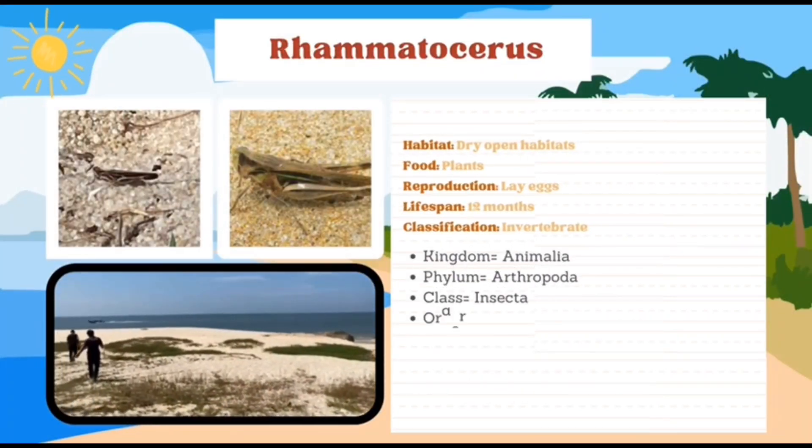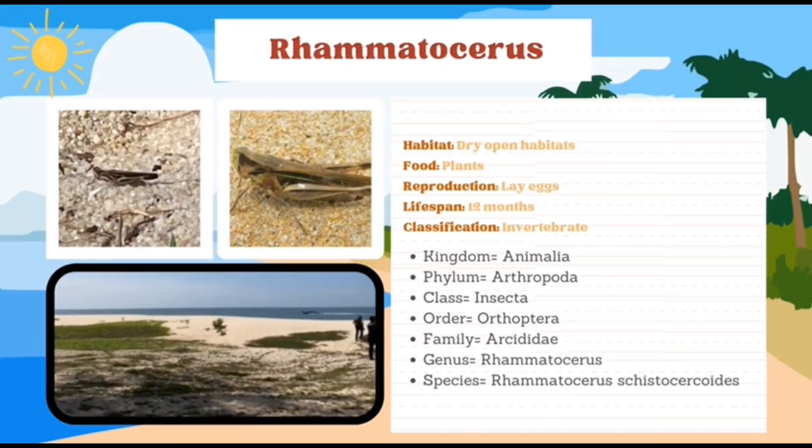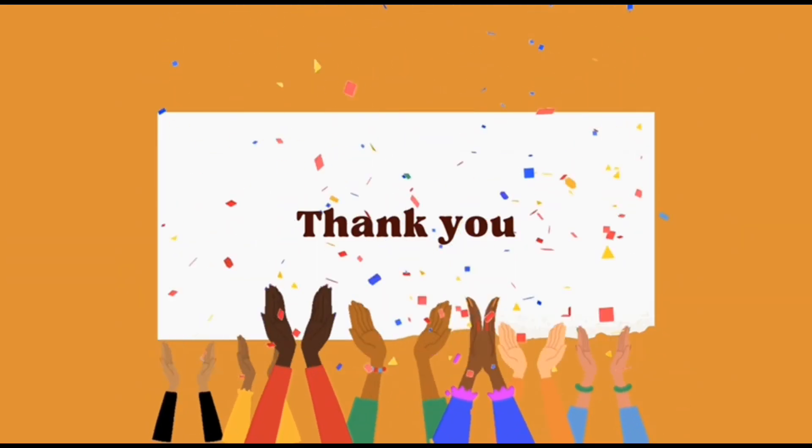For the last animalia is Rheumatocereus. It lives in dry open habitats and it is a plant eater. It also reproduces by laying eggs, similar to the butterfly swallowtails. Its lifespan is 12 months or 1 year and its classification is under Invertebrate. The phylum is Arthropoda, class Insecta, order Orthoptera, family Acrididae, genus Rheumatocereus, and its species name is Rheumatocereus cystocyse. That's all from us. Thank you.